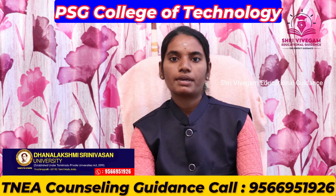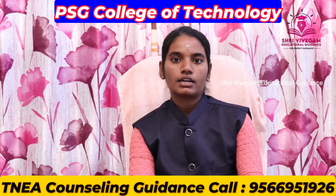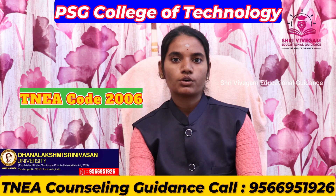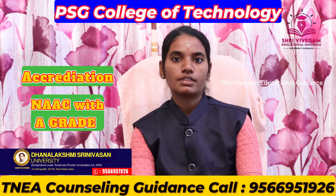The campus is located in 45 acres. It is affiliated with Anna University, Chennai. The TNA code is 2006, and the accreditation is NAAC with an A grade.